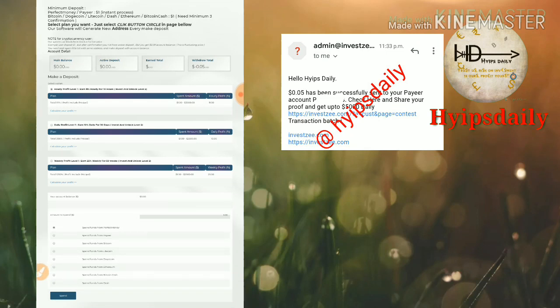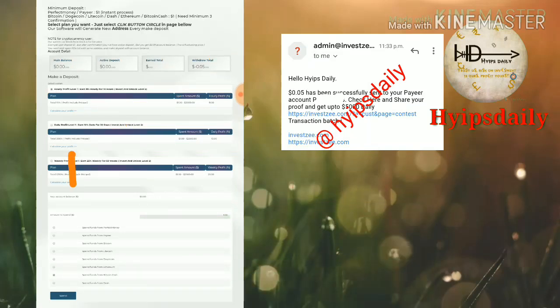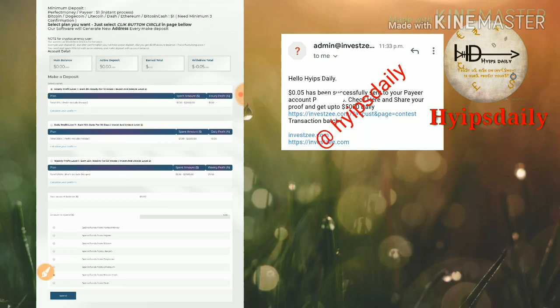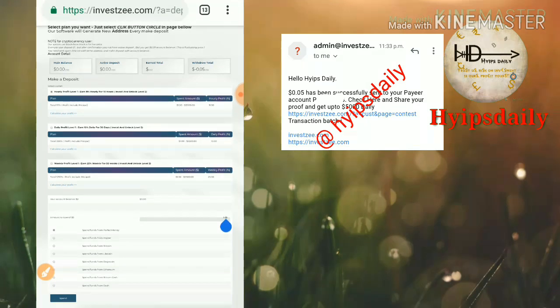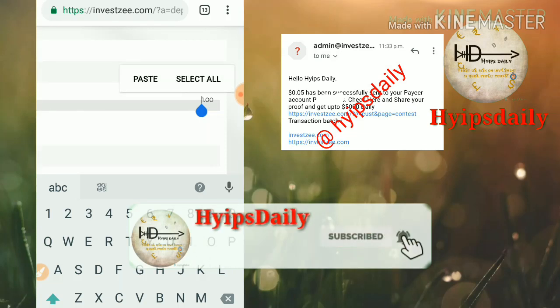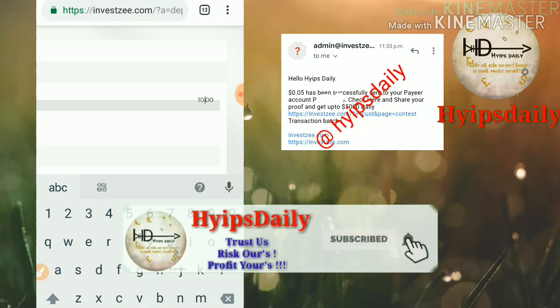I strongly recommend you to invest only what you can afford to lose. My suggestion is $5 to $10 for low risk takers, and $10 to $50 for moderate risk takers. Your investment in the site is purely your own decision — I am not forcing anyone to invest, because these HYIP sites can become scams at any time. Please be aware and invest only what you can afford to lose.